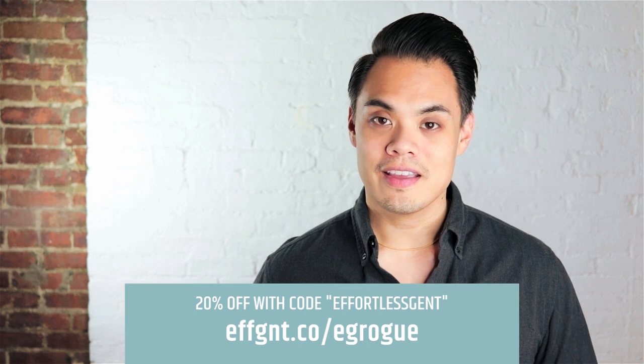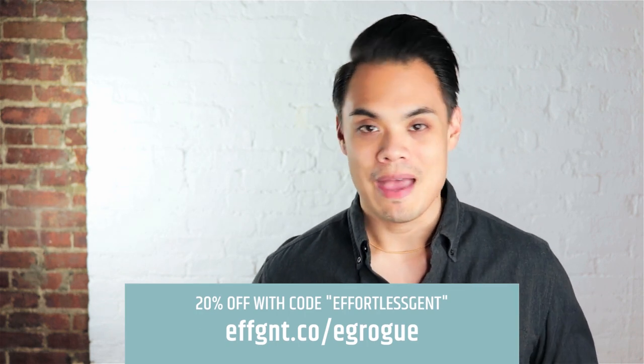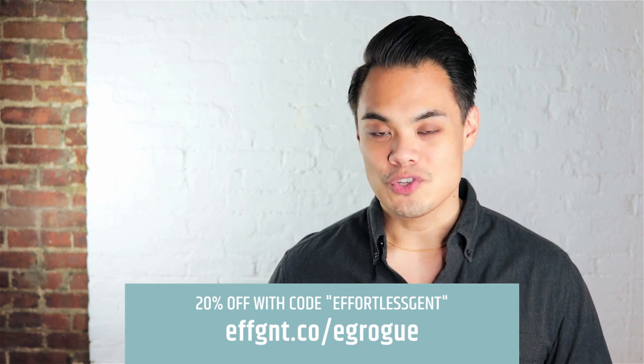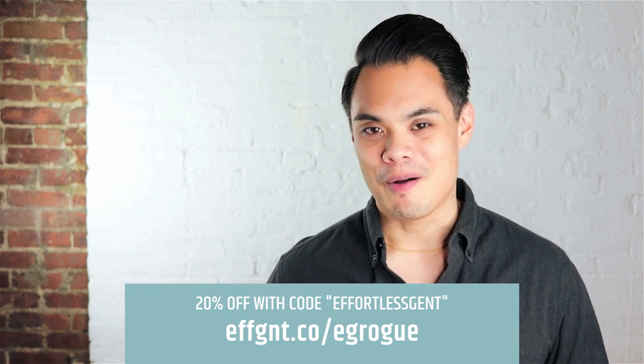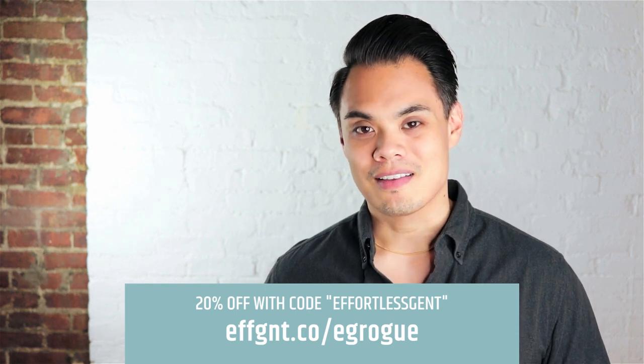So the wallet is the first thing I grab from my little valet when heading out the door. This one is from Rogue Industries — I encourage you to go check them out, their wallets are really great. They are sponsoring this video, so thank you to Rogue Industries. I'll link to them in the description box below.